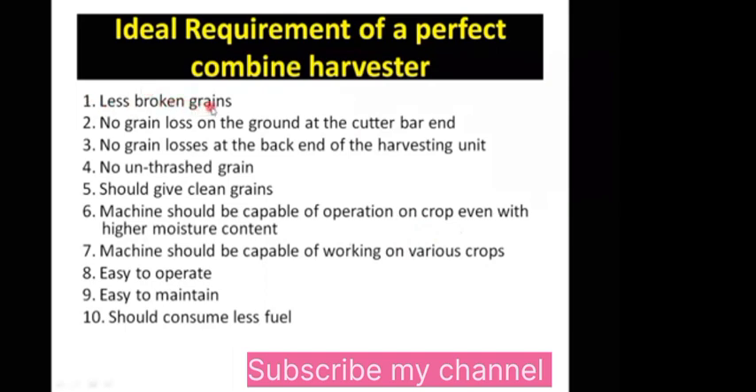First, less broken grains. Every company has the efficiency of the harvester — the threshing efficiency, the cutting and harvesting efficiency. You have to check in the field which harvester has less broken grains.